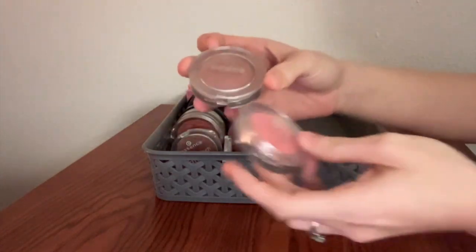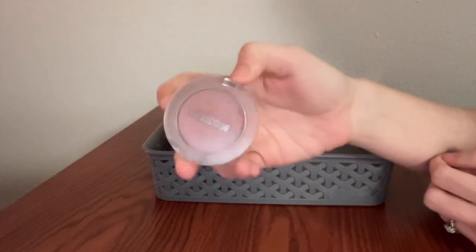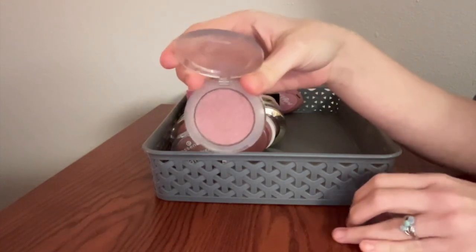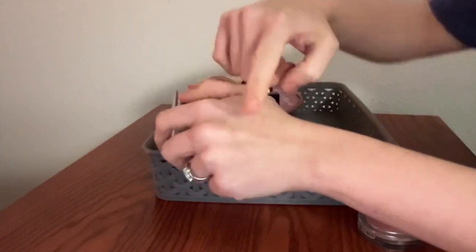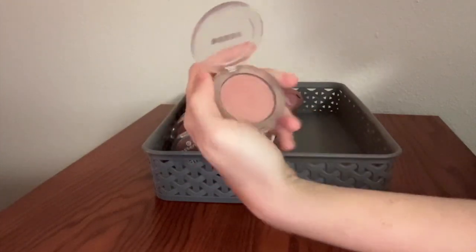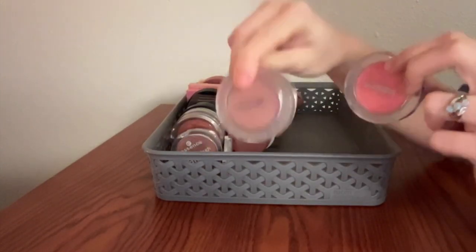These are the Buxom Wanderlust Primer Infused Blushes. This one is the shade Mykonos, which is a gorgeous peachy color — and as you can see, it has been very well loved. This is the shade Seychelles. I think this is easily my favorite powder blush, and for a very, very long time it was — and might still be — the undisputed favorite of my blush collection. It is literally perfect. The formula is perfection, it's glowy — I could go on and on. Everything about this one is literal perfection to me.